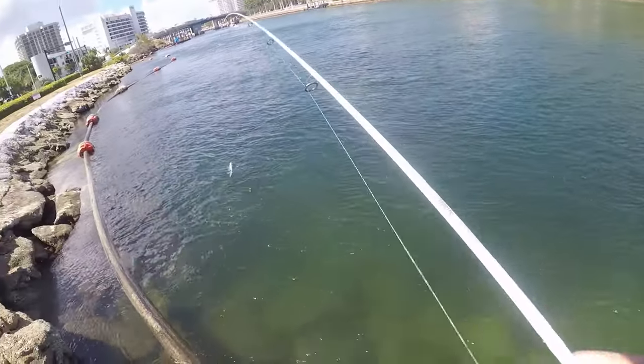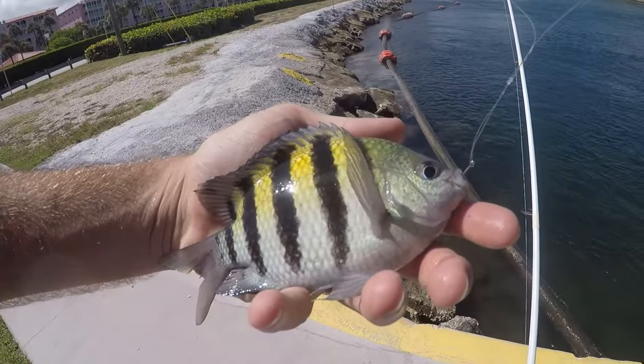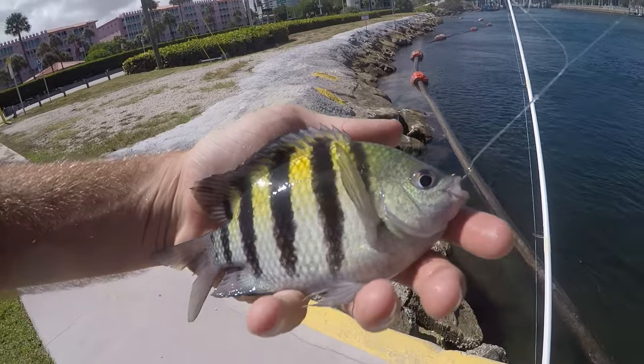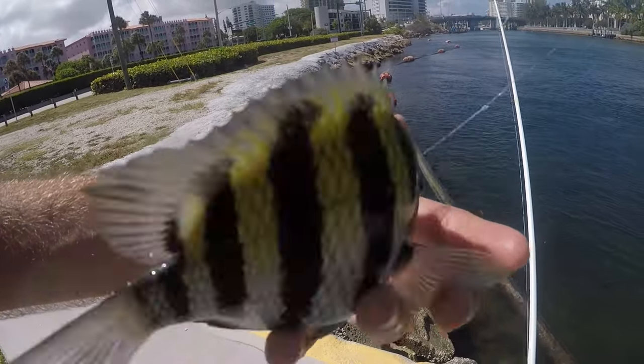Fish number two on drop number two. Second drop produced our second fish and second species — a sergeant major damselfish. Always tons of these guys around here.